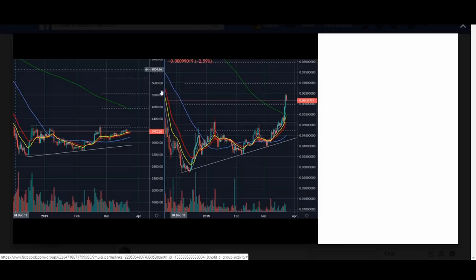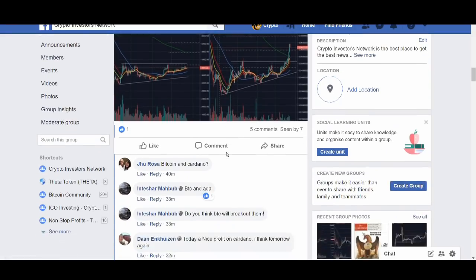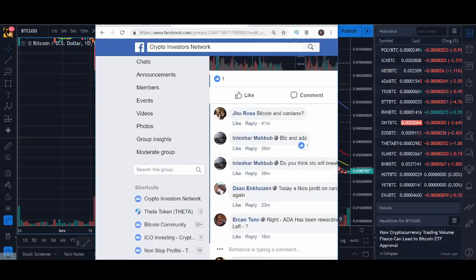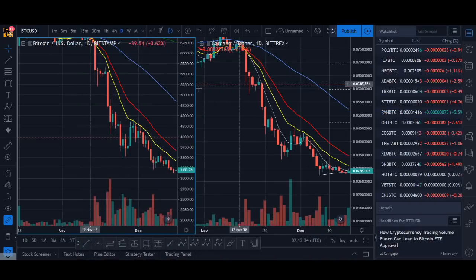If you have guessed Bitcoin and ADA then you have guessed it right. I posted this in my group and a few people have already guessed it. Some people are already talking about whether Bitcoin will break out like ADA. These are the two charts I'm talking about — Bitcoin on the left, Cardano on the right — they look fairly similar.